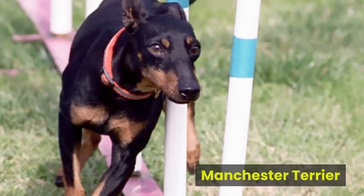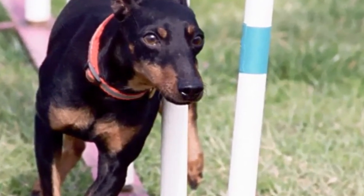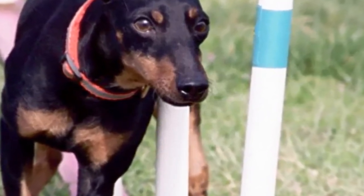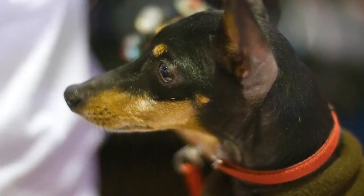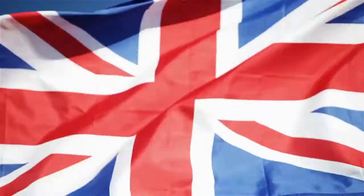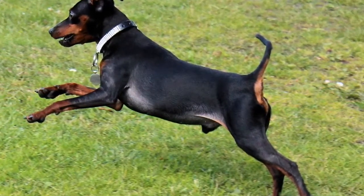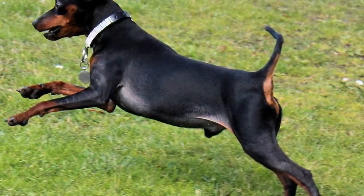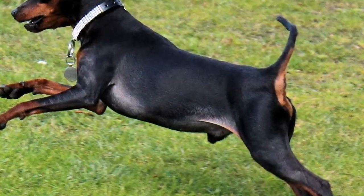Manchester Terrier. Very similar in looks to the Minpin, the Manchester Terrier is not closely related to either the Rottie or the Miniature Pinscher. The Manchester is a spirited companion with a dominant and persistent personality. Like the Minpin, this terrier's ears stand upright only if you crop them. The tail is natural. Country of origin: England. History: outcross of the Whippet and Black and Tan Terrier. Size: 15 or 16 inches tall, weighing 12 to 22 pounds. Colors: black and mahogany, marking pattern similar to the Rottie.